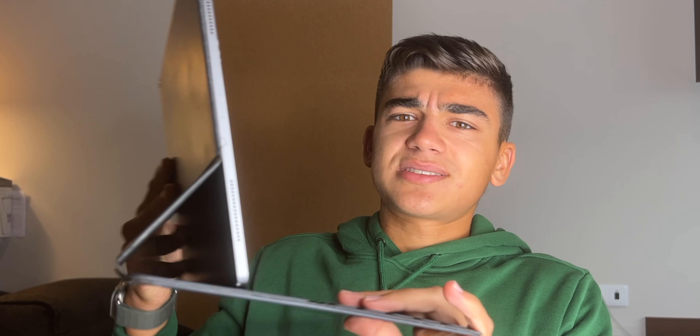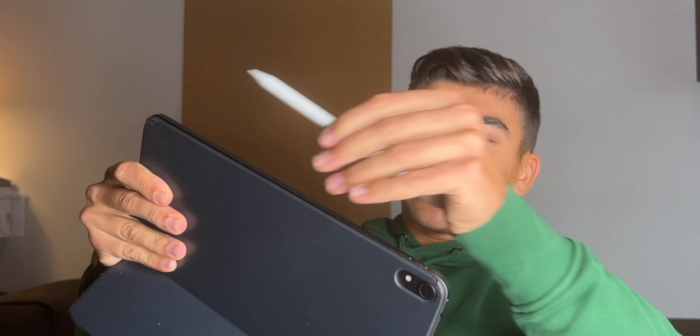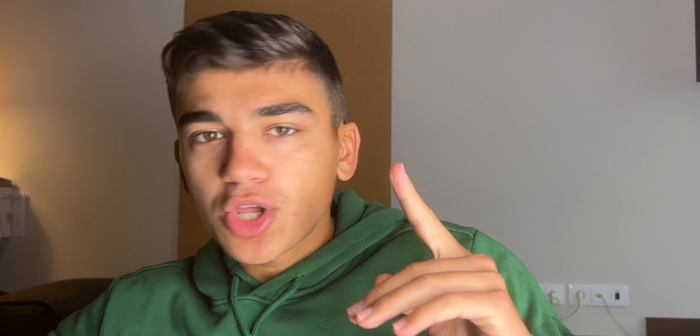Now it's not as cheap as before. It starts at $450, which is $100 more than before. But we got so much for that $100 that I think it's still an amazing deal. And I think the iPad Air is kind of outclassed now — it doesn't make sense to buy an iPad Air unless you really want monitor support or Stage Manager. Because the iPad 10th generation now comes with the A14 chip.